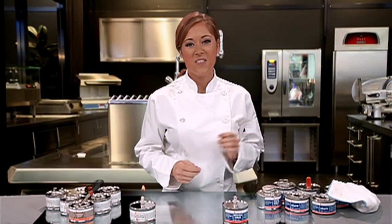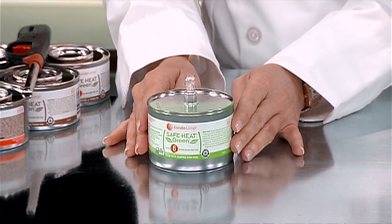Unlike gel fuel, the can stays cool to the touch, helping to avoid burns and unnecessary drops and spills. Methanol gel is classified as toxic. Safe Heat and Heat It do not contain the skull and crossbones symbol, so they're considered non-toxic.